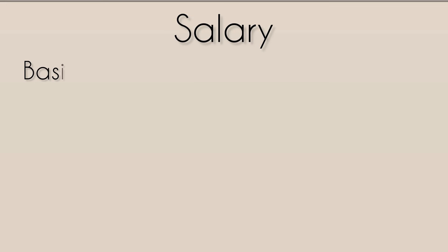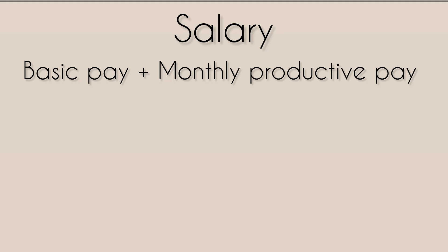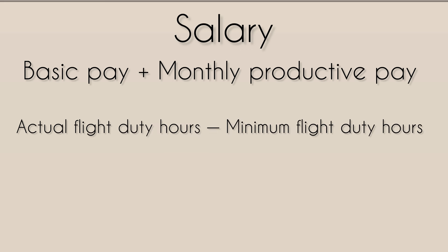Now let's talk about the monthly salary. Monthly salary has two components: basic salary and monthly productive pay. Monthly salary is paid on the 25th of each calendar month in Hong Kong dollars into your local Hong Kong bank account.